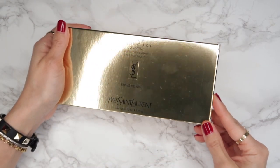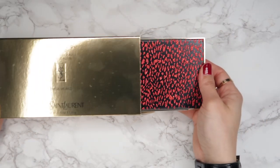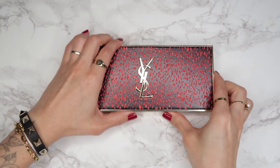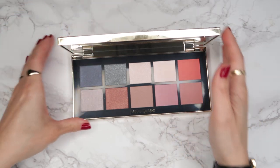Moving into the other items part of the holiday collection: the Couture Clutch Palette is a face and eye palette. It's really gorgeous — it comes in a faux leather case with red glitter, again in that baby cat pattern, and there are 10 shades in here.